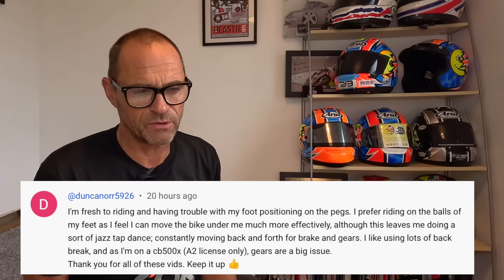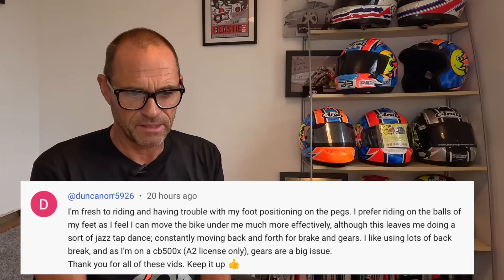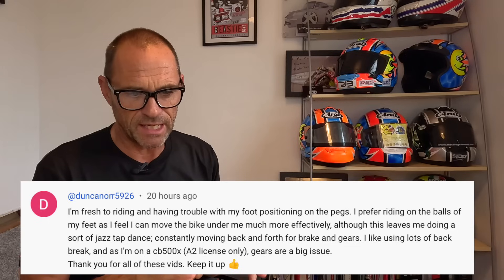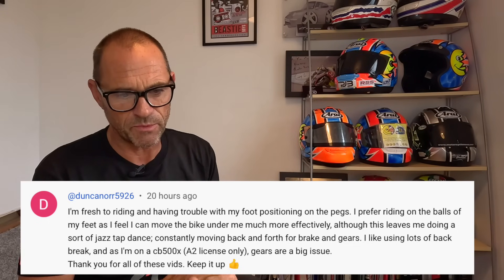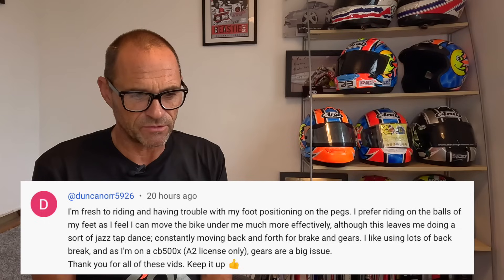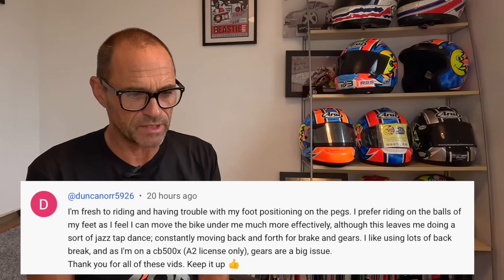Next is from DuncanNor5926. Thanks very much for your question. He's fresh to riding and has trouble with foot positioning on the pegs. He prefers riding on the balls of his feet as he feels he can move the bike under him more effectively, although it leaves him doing a sort of jazz tap dance, constantly moving back and forth for the brake and gears. He likes using lots of back brake on his CB500X A2 licence, and says gears are a big issue.